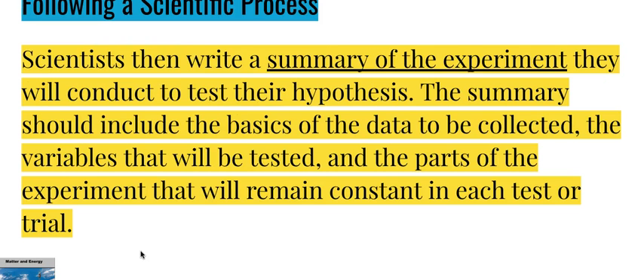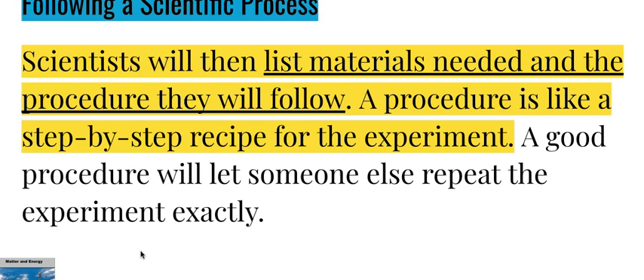Scientists then write a summary of the experiment they will conduct to test their hypothesis. The summary should include the basics of the data to be collected, the variables that will be tested, and the parts of the experiment that will remain constant in each test or trial. Scientists will then list materials needed and the procedure they will follow. A procedure is like a step-by-step recipe for the experiment, and a good procedure will let someone else repeat the experiment exactly.